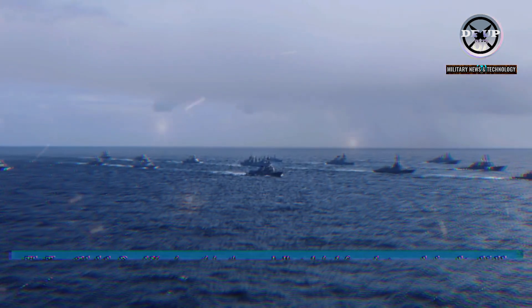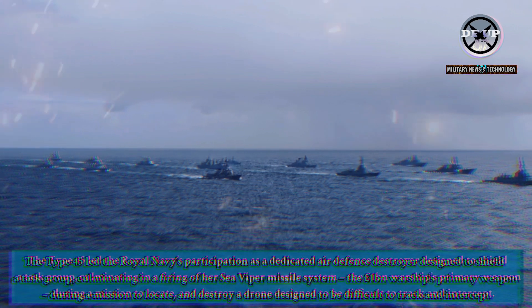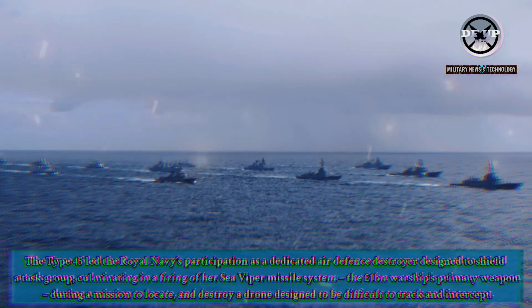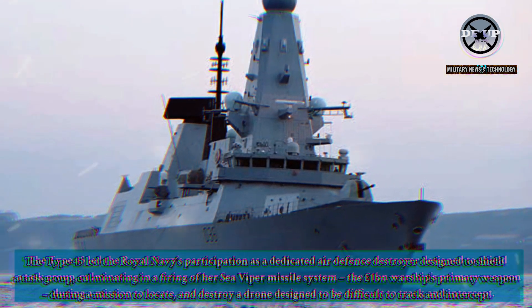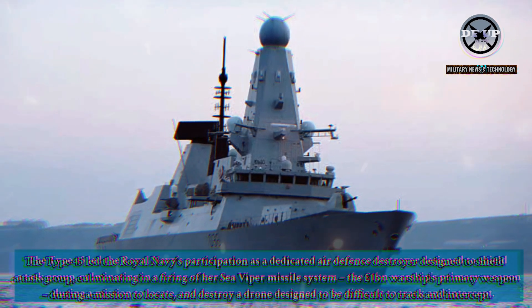Citing from the Royal Navy website, the Type 45 led the Royal Navy's participation as a dedicated air defence destroyer designed to shield a task group, culminating in a firing of her Sea Viper missile system — the £1 billion warship's primary weapon — during a mission to locate and destroy a drone designed to be difficult to track and intercept.